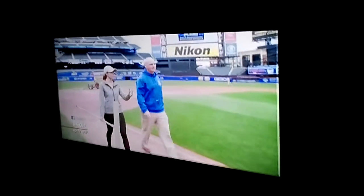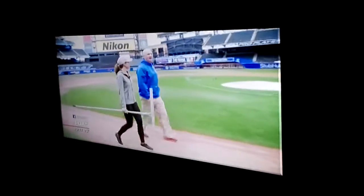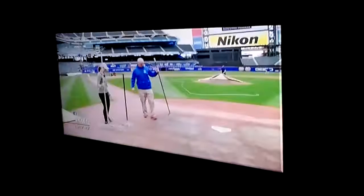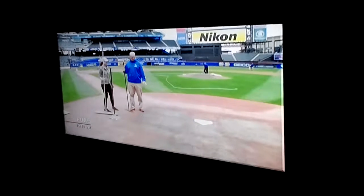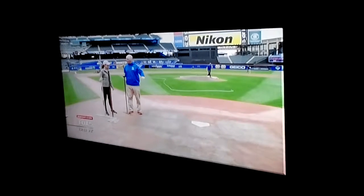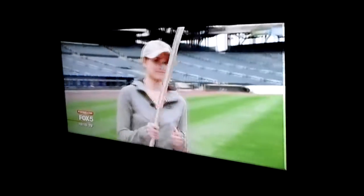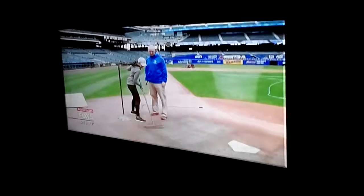Bill, has a team ever lost a game because of something a groundskeeper did? I'm sure there has been — there's a first for everything, I guess. On home plate, the goal is to get the batter's box the same every day. When you watch the game, you always see the players dig in and they dig little holes. So we fill them in after the game, and then once they're filled back in, we've got to come back and level everything out again. Home plate is a mound of heavy clay, so after you smooth it out — oh man, I don't have the lessons for this — you have to pack it down.